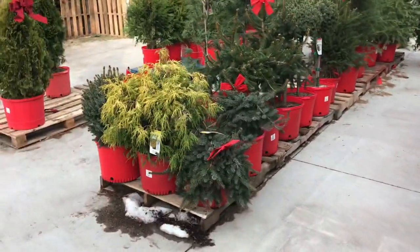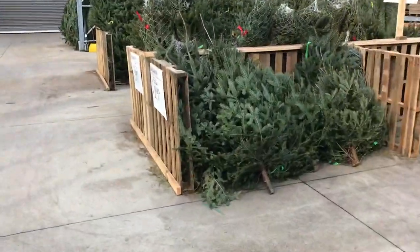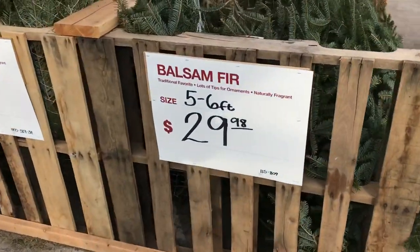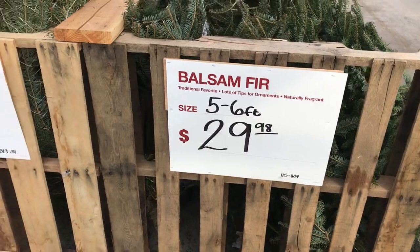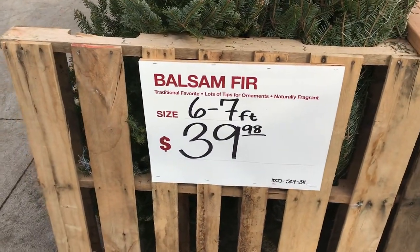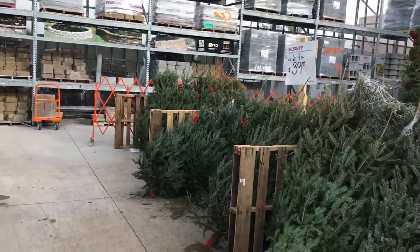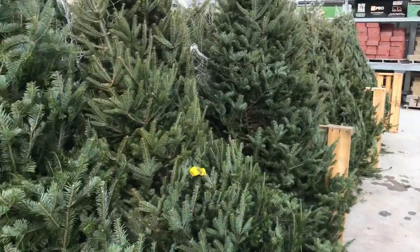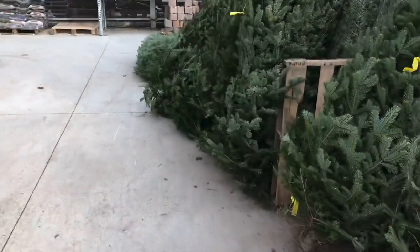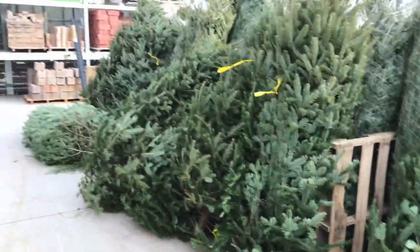We got some other stuff down here — some shrubs and stuff like that, more trees. Balsam fir: $29 for five to six footers, six to seven foot $39 — it's cheap. Tell you what, the trees look nice, not bad. I'm not pulling any out — I don't want to get sap on my hands. That's a nice one right there, gotta shake it out a little bit.